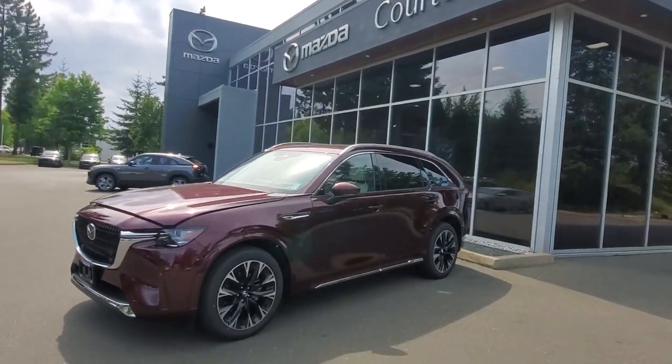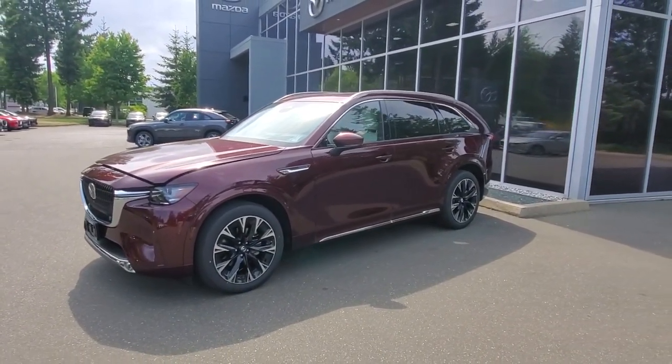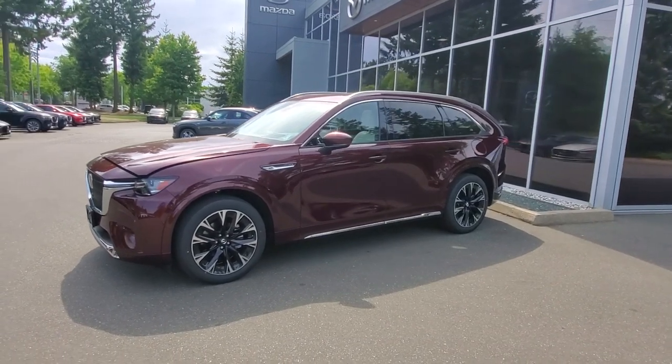Hey everybody, it's Mike here coming to you from Courtney Mazda. A little video for all you great people out there. This is a 2024 Mazda CX-90 — check it out. 2024 Mazda CX-90 Signature Edition in my favorite new color, Artisan Red.